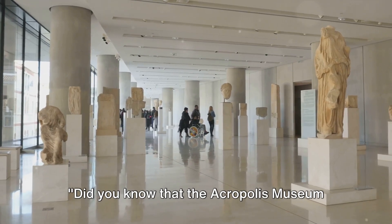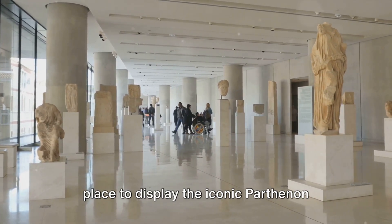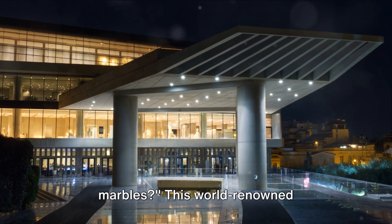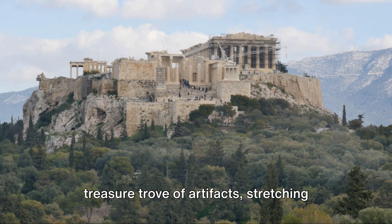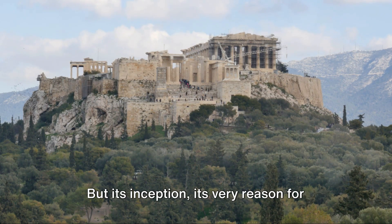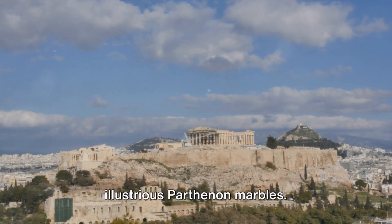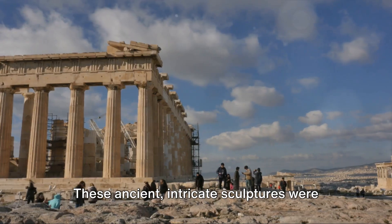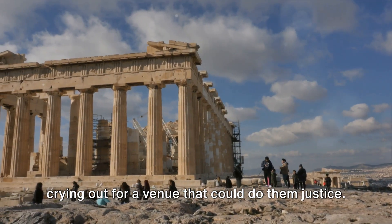Did you know that the Acropolis Museum was born out of the need for a suitable place to display the iconic Parthenon marbles? This world-renowned archaeological museum in Athens is a treasure trove of artifacts stretching back from the Greek Bronze Age to Roman and Byzantine Greece. But its very reason for existence was to provide a home for the illustrious Parthenon marbles — ancient, intricate sculptures that were crying out for a venue that could do them justice.